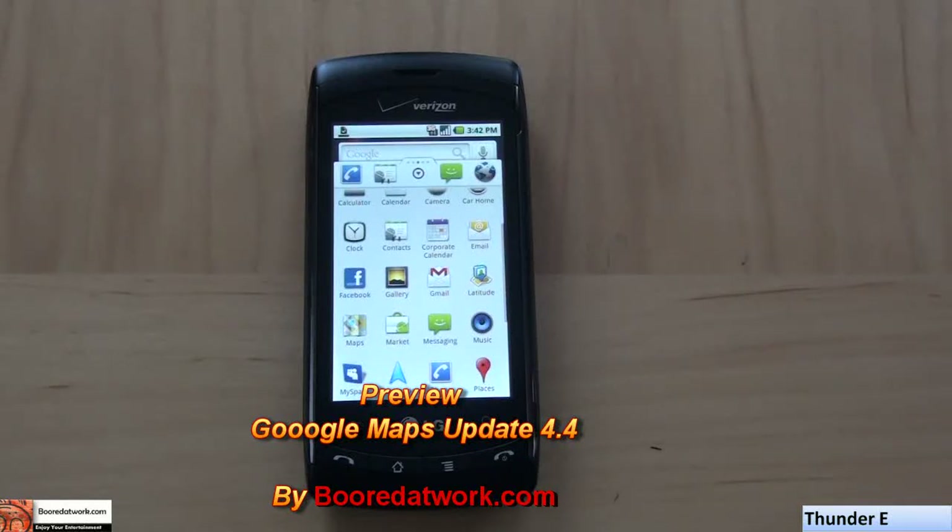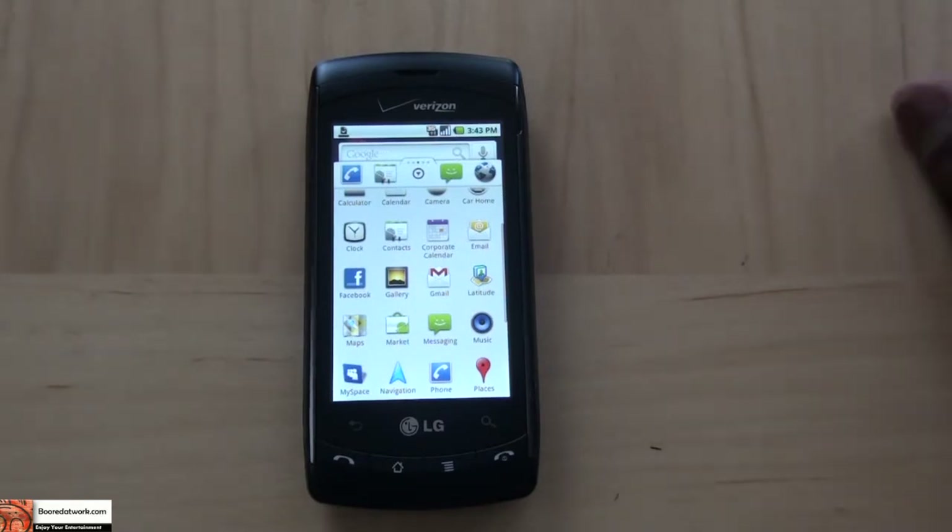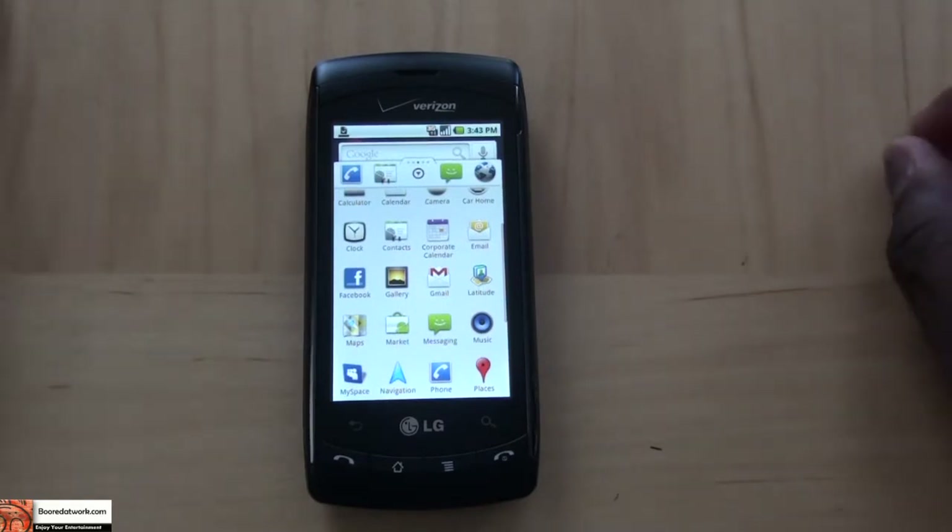Hi, this is Thundee from BoardofWork.com. I'll be taking a look at the Google Maps 4.4 update that was released yesterday. This is the newest edition of Google Maps, and a couple of new things have been added to it.